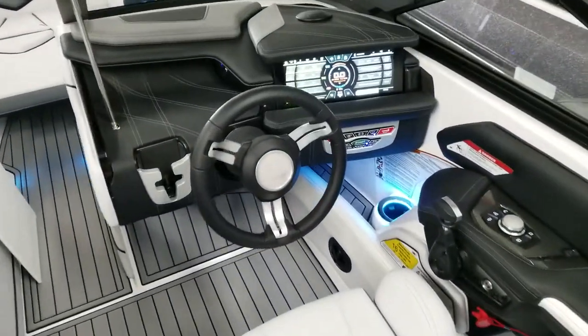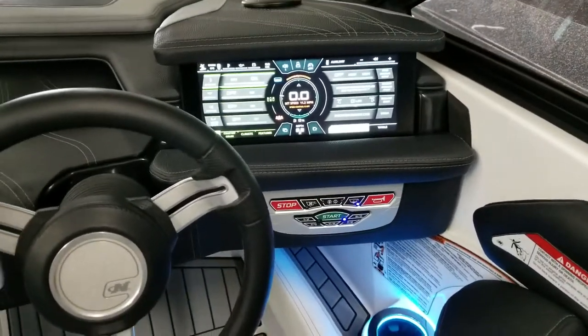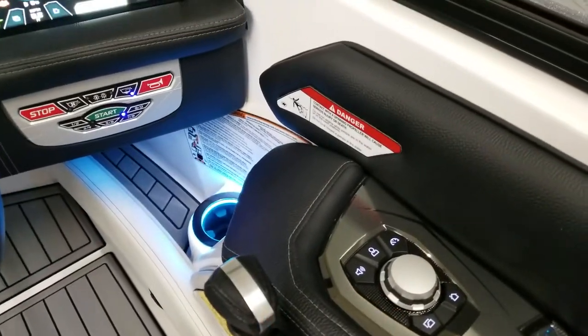Up at the helm is a beautiful 12.4-inch Link Panerae touchscreen with touch button start. Everything can be controlled by touching the screen or at the joystick, which is the helm control.